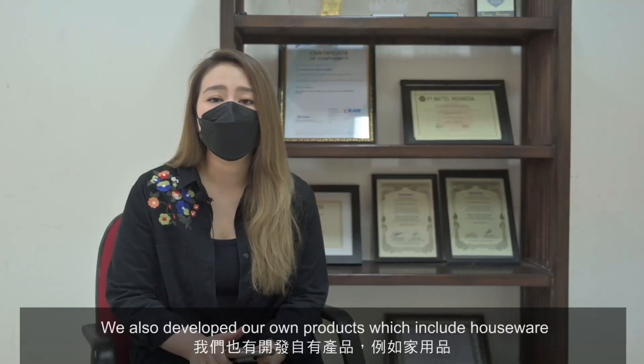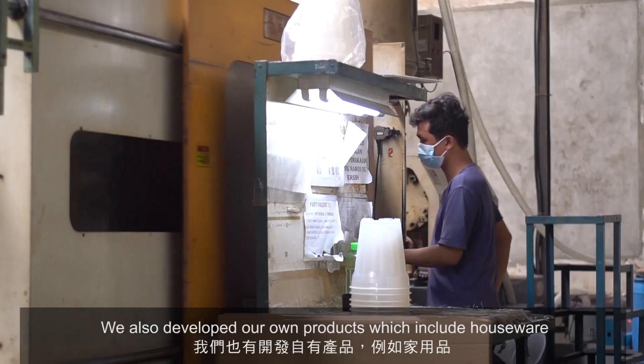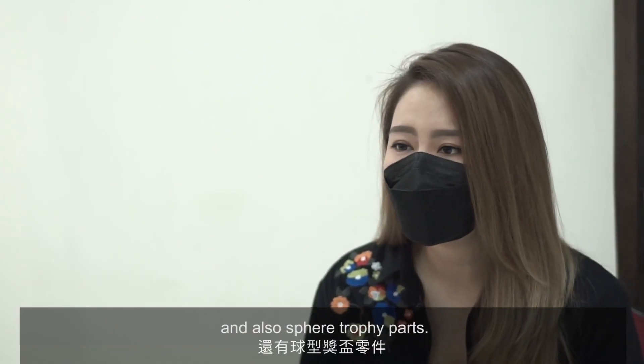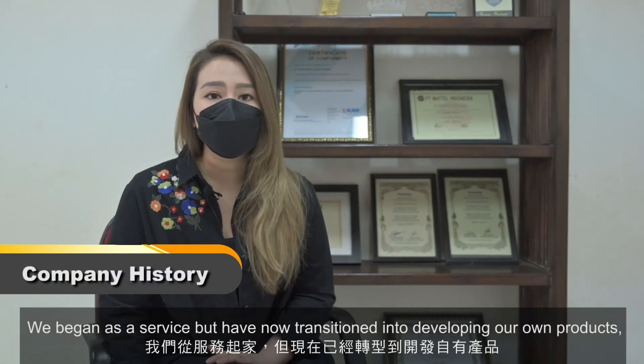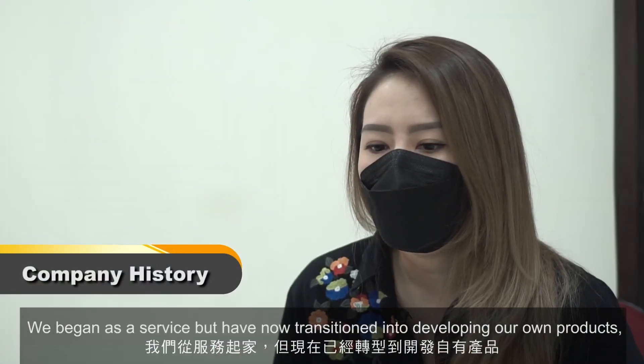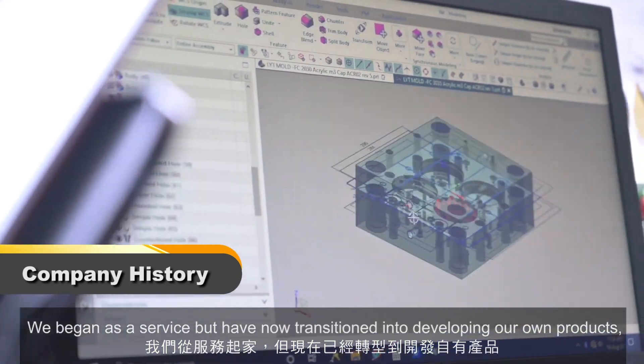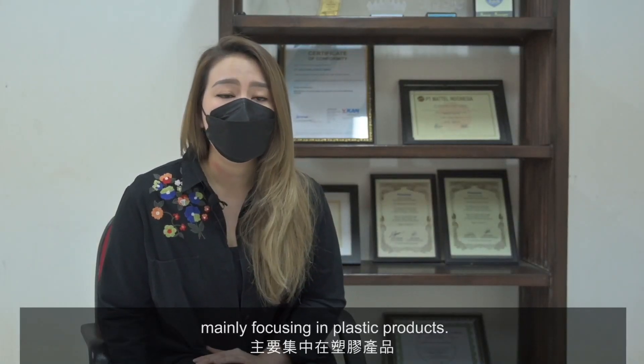We also produce spare parts for electronics. We develop our own products which include houseware and also spare trophy parts. We began as a service but have now transitioned into developing our own products, mainly focusing on plastic products.